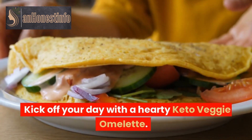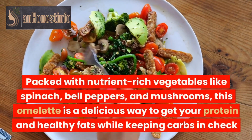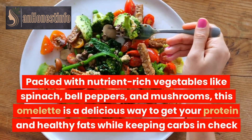Kick off your day with a hearty keto veggie omelette. Packed with nutrient-rich vegetables like spinach, bell peppers, and mushrooms, this omelette is a delicious way to get your protein and healthy fats while keeping carbs in check.